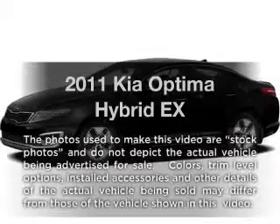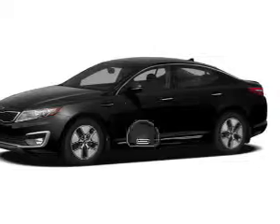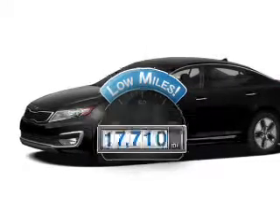Get noticed in this 2011 — travel the roads in style and comfort in this great vehicle. Why worry about high mileage? Choosing a ride with lower mileage is the right choice for your busy life.